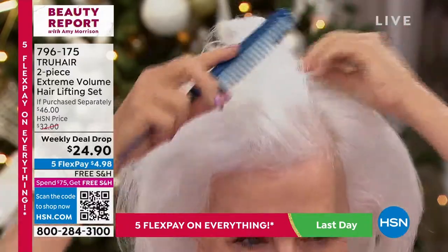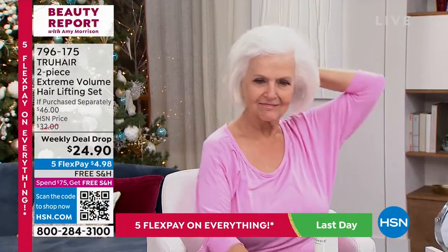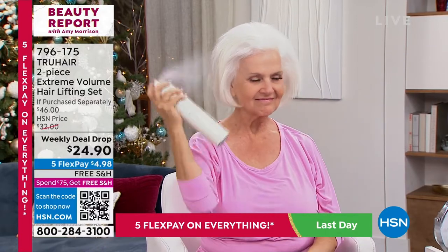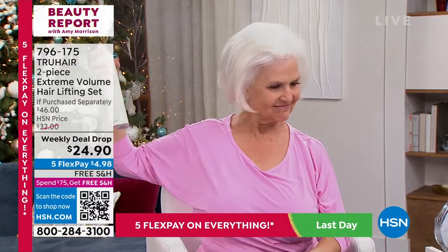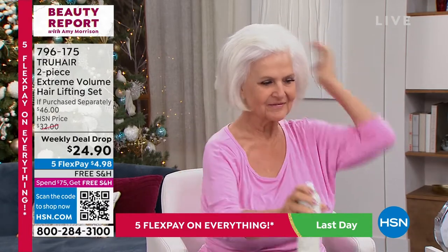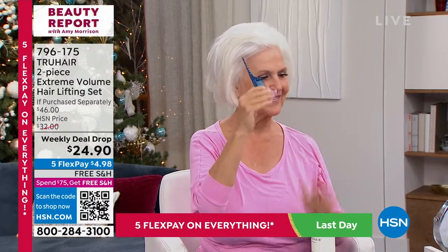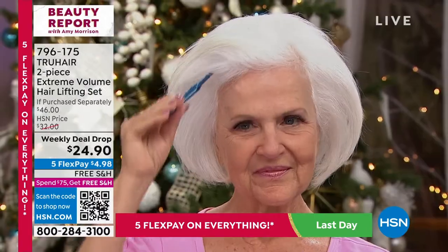We really are the authority when it comes to teasing combs. We've been presenting them for over a decade. This is the latest technology. It has a dual layering bristle. Look at Patsy's hair — she did that in two seconds. See how many of you right now — the pick is everything. You've got to have the pick.